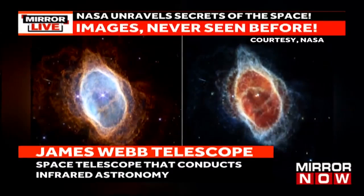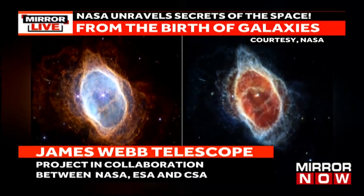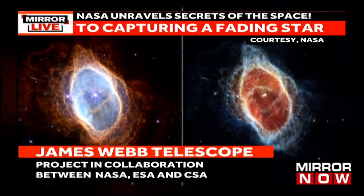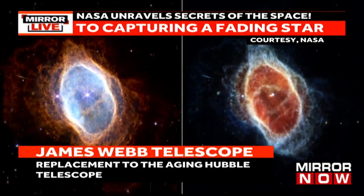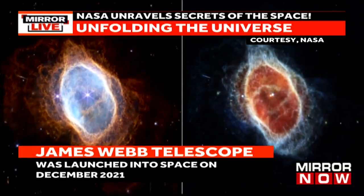Next is the image of the Southern Ring Nebula, an expanding cloud of gas that surrounds a dying star approximately 2,000 light-years away. The Webb brings a second dying star into full view for the first time ever.